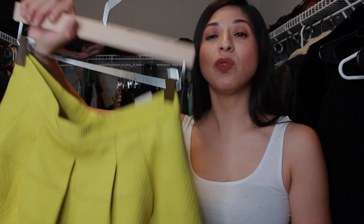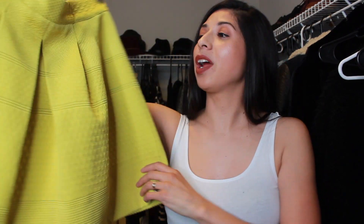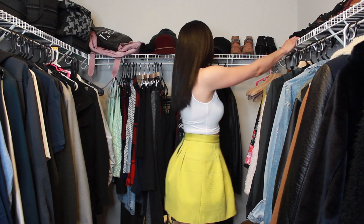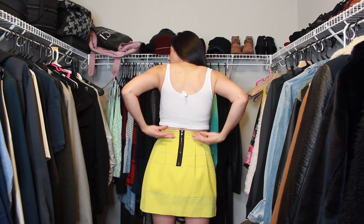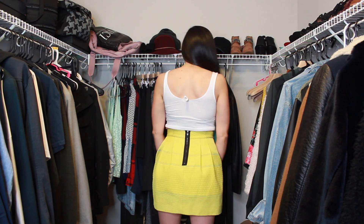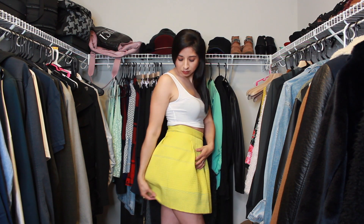This beautiful yellow skirt is from H&M — it's Trend. I've only worn this skirt two times and it's just been sitting in my closet. It has a little zipper in the back, black detailing, very textured, goes above the knee. It's more like a neon yellow — I really like it, I just haven't been wearing it.